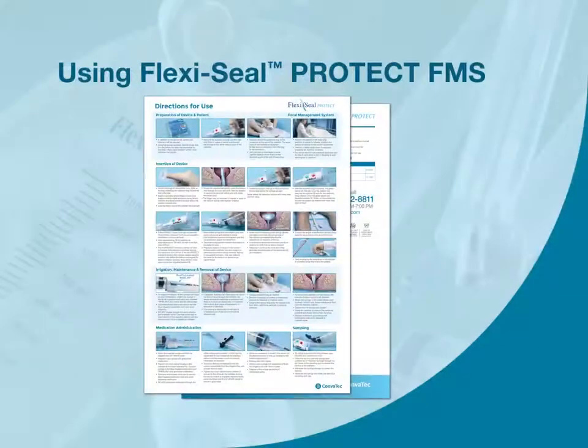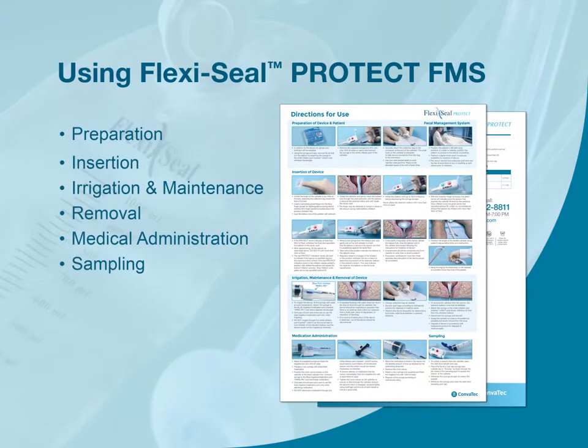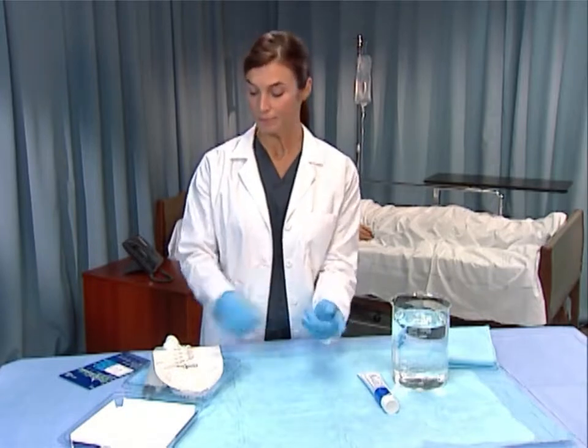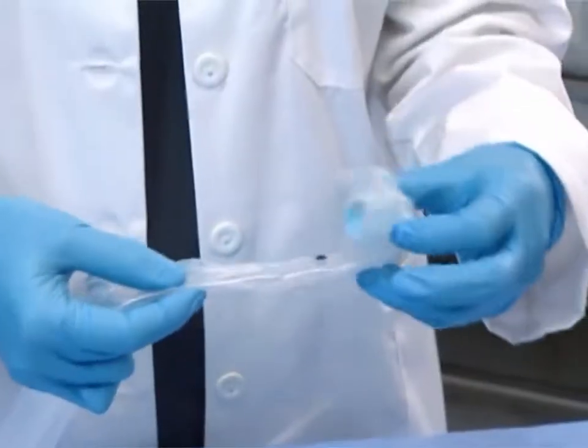Let's discuss what needs to be done before inserting the device. We'll review the steps involved in using FlexiSeal FMS. Please refer to the product package insert for full instructions for use. In addition to the device kit, you will need gloves, lubricating jelly, saline or water, and an incontinence pad. When removing the device from its packaging, check to see if there is any residual air in the balloon.